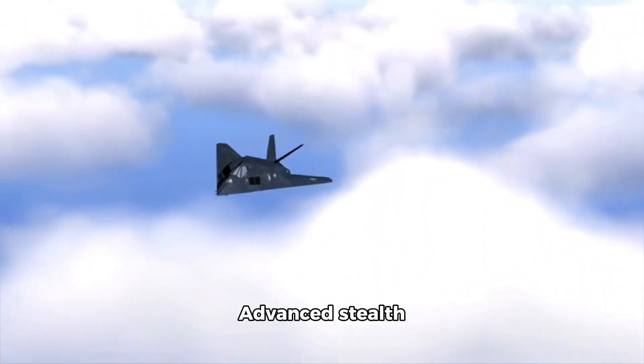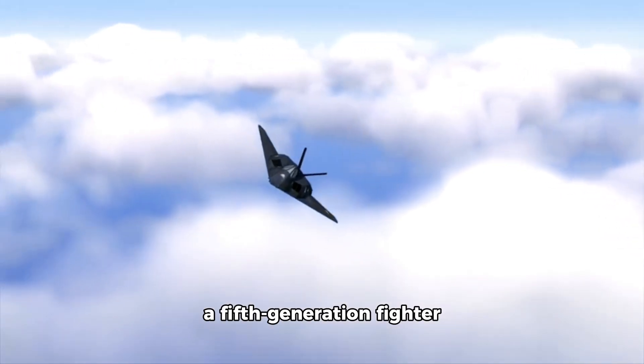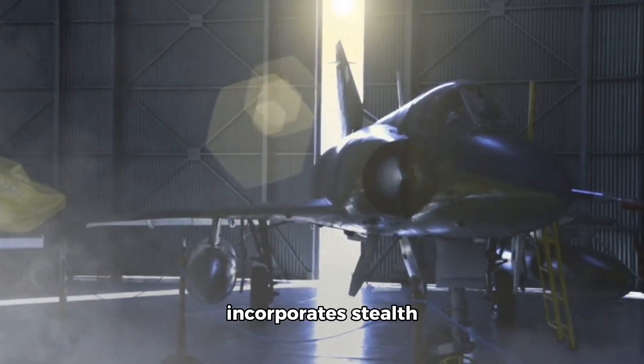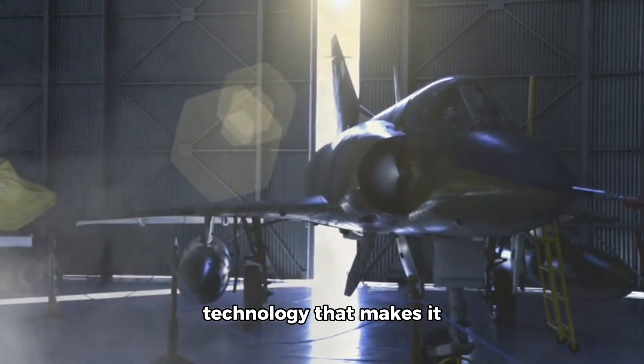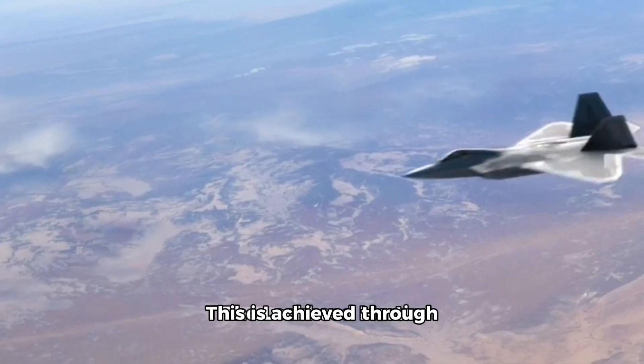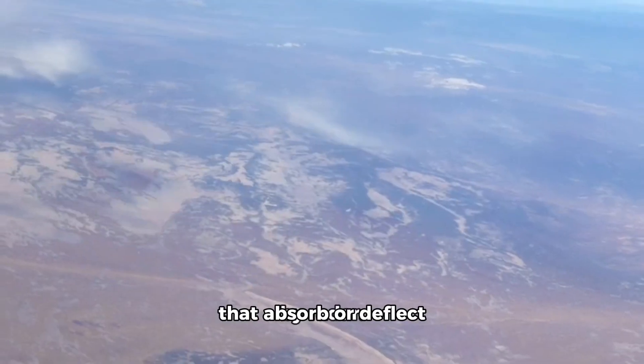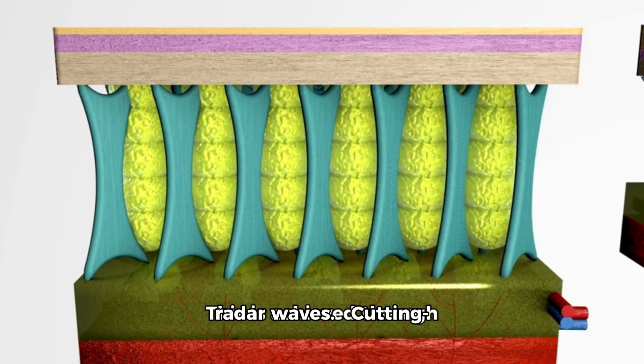Advanced Stealth Capabilities: The F-35 is a fifth-generation fighter jet, meaning it incorporates stealth technology that makes it difficult to detect by radar. This is achieved through a combination of shaping, materials, and coatings that absorb or deflect radar waves.